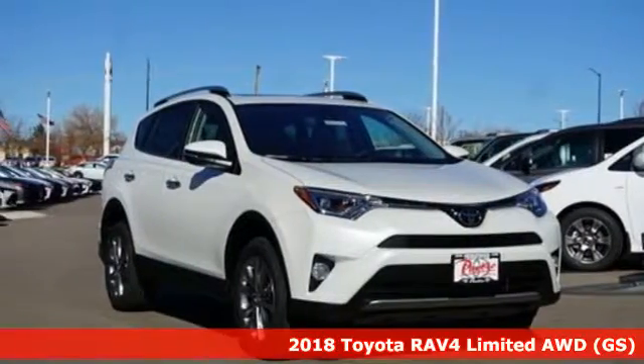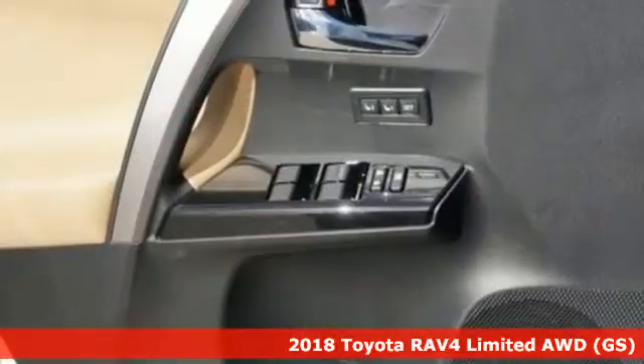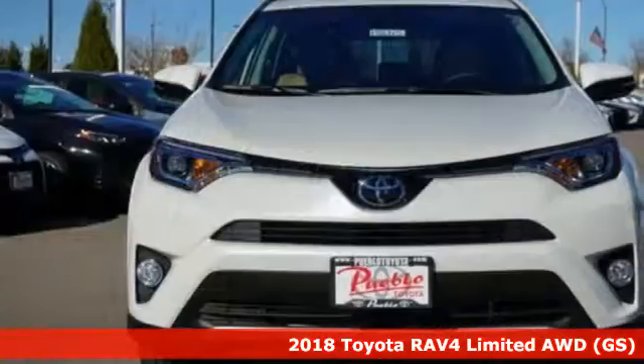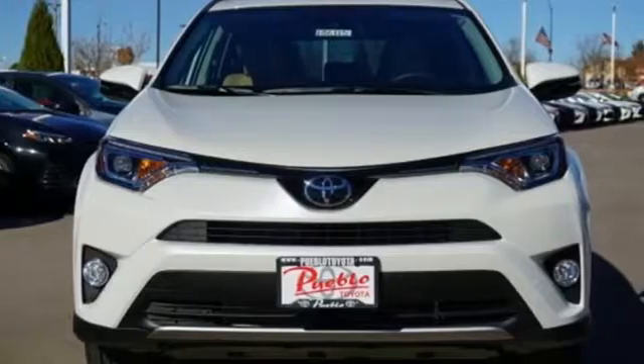Here's a new 2018 Toyota RAV4. This dynamic, elegant and spacious RAV4 is the right choice for whatever's next. And get ready for an impressive combination of features.